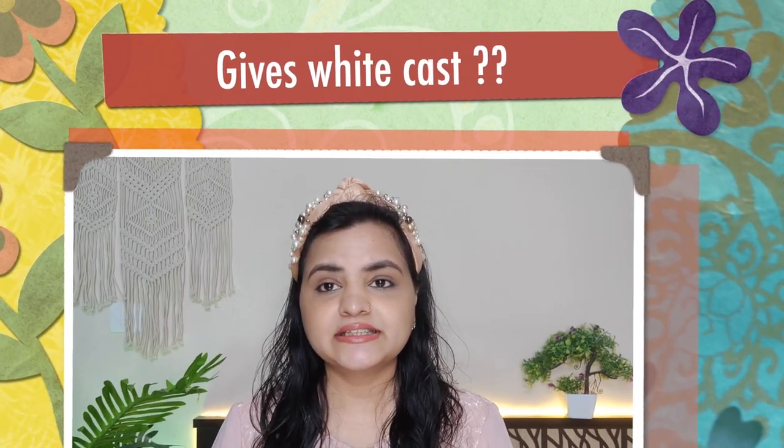The main question that comes with sunscreen is: does it leave a white cast or not? So let's check it. You can see — I am blending it properly on my skin. No white cast. I am bare skin with no makeup applied. I have only used this sunscreen and you can see that it is not whitish — it is just normal skin.